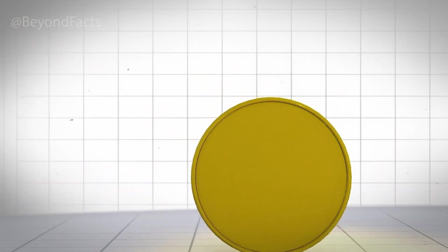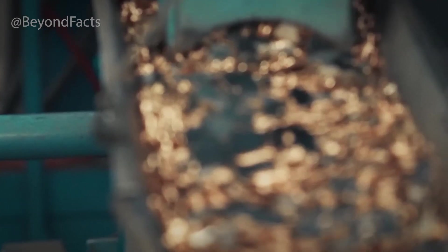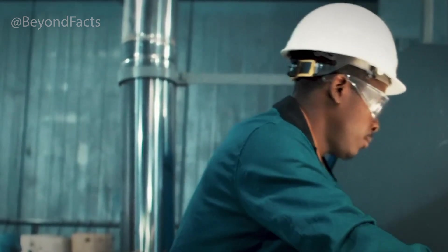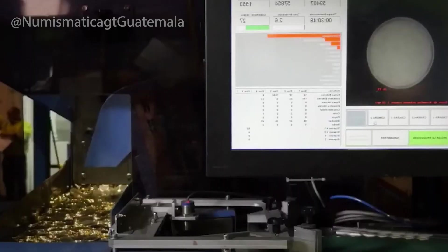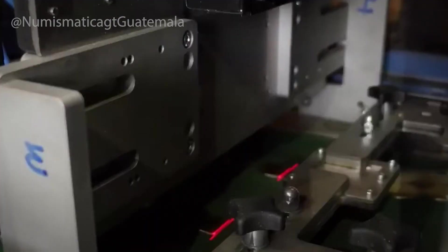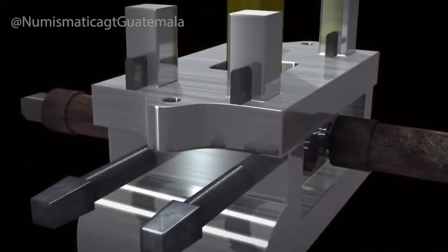This is the moment when a blank disk becomes a coin — it's called the striking process, and it's the most dramatic stage of minting. First, each blank goes through a process called upsetting, where a machine slightly raises the edges of the disk, creating a small rim. This protects the coin's design from wear and tear during years of circulation. Next, the prepared blanks — now called planchets — are fed into high-speed coining presses that apply hundreds of tons of pressure in a single strike, enough to flatten steel, stamping detailed images and inscriptions into the surface.